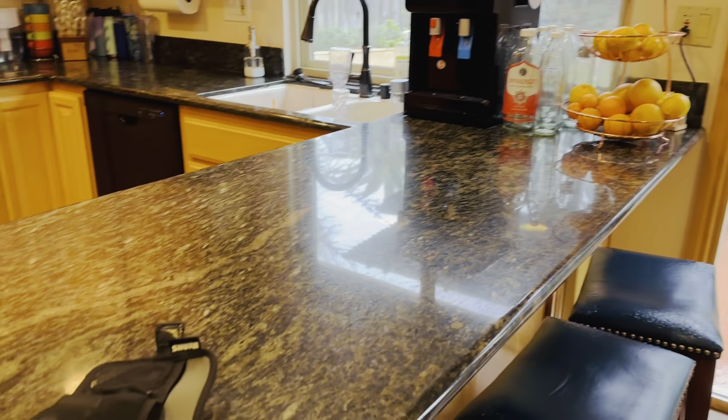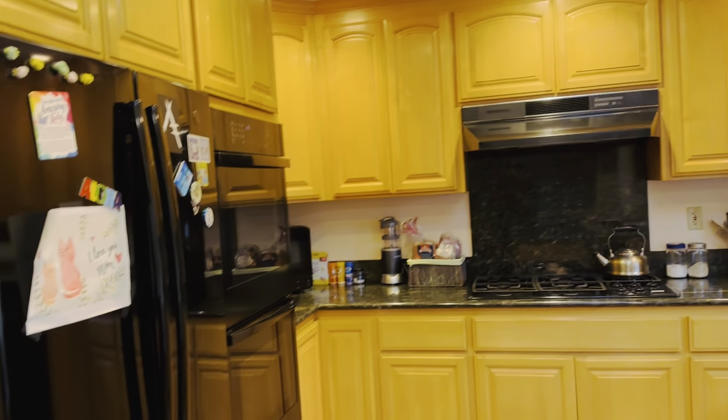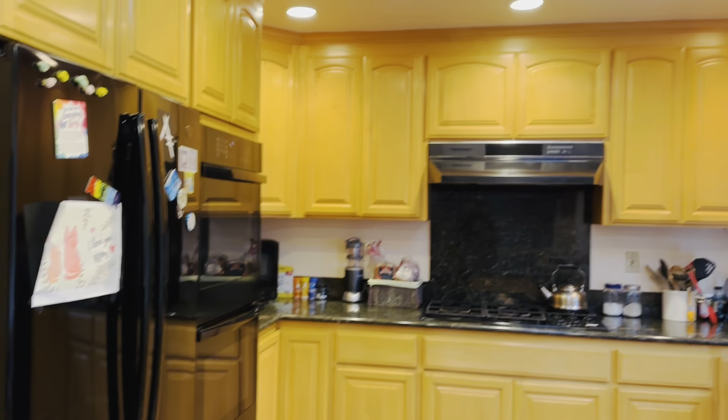Breakfast bar, granite countertops, double sink, plenty of cabinets, double oven, refrigerator en-armoire style with freezer on the bottom.